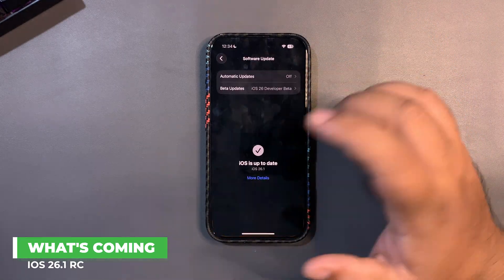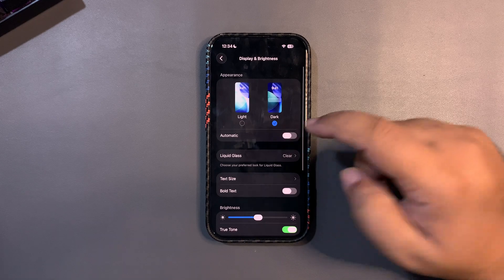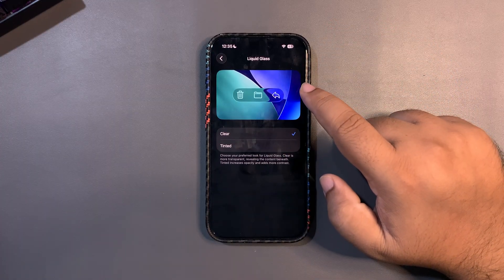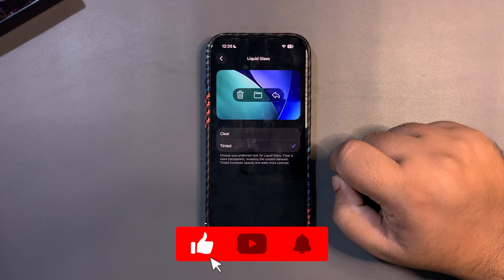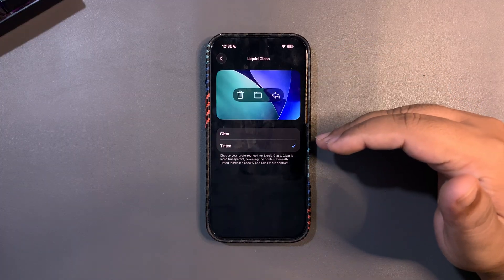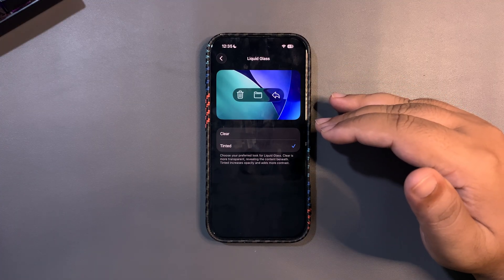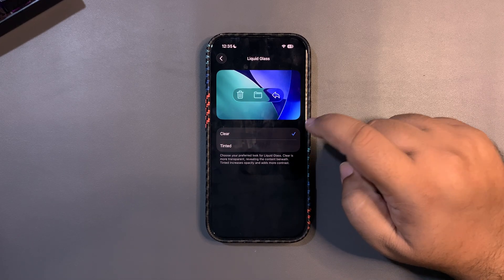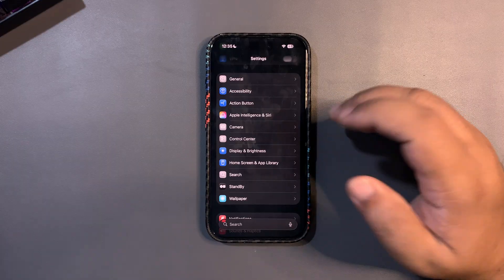One of the highlighted features is definitely this one: when you go into Settings and then Display & Brightness, there is now a Liquid Glass option. Liquid Glass is the whole concept of iOS 26 — a clear liquid glass look. You can also make it tinted, and it feels like frosted glass, especially in light mode. Many people say a slider option would be better, but it is what it is. This is one of the biggest features of 26.1 — I never thought Apple would give us this feature, but they did, and it's honestly unbelievable.